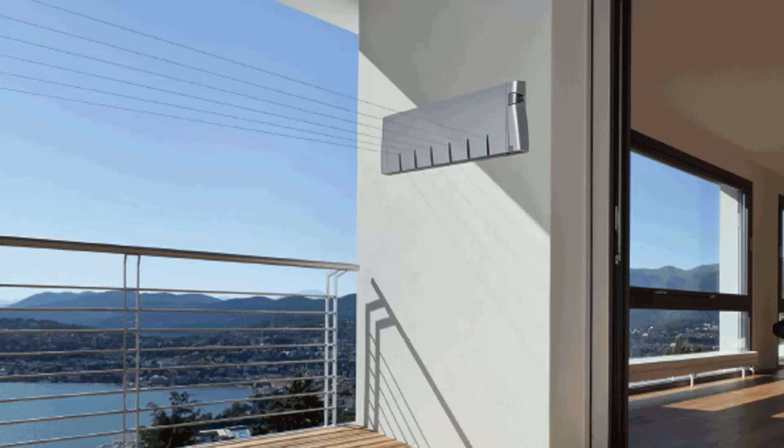Retractable clotheslines are still very popular today around Australia. These units are great as they're only seen when you need them. This unit pictured here is the Hills Six Line unit, which is a new modern style of clothesline that is very slim on the wall and extends out to about six and a half metres.